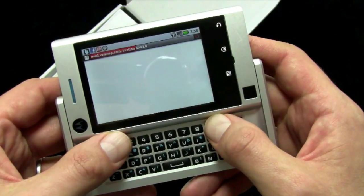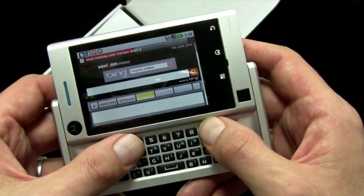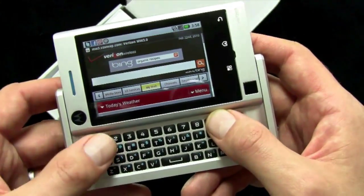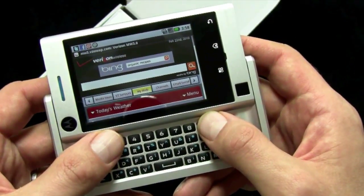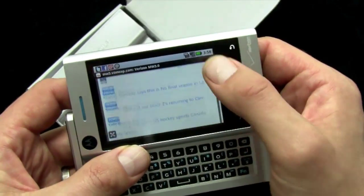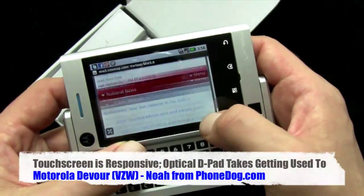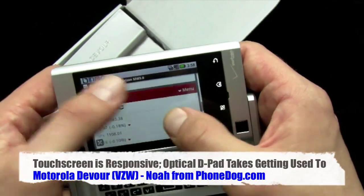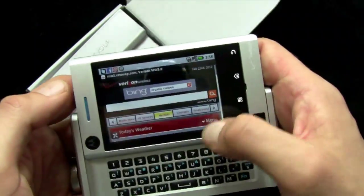Moto Blur has been upgraded a little bit — it's the same upgrade you can get on any other Moto Blur device if you upgrade to the newest version. A couple of minor enhancements to Moto Blur: the music application is a little different, with better syncing or integration of Last FM. The touch screen works pretty well — no pinch to zoom, but pretty smooth and pretty responsive.